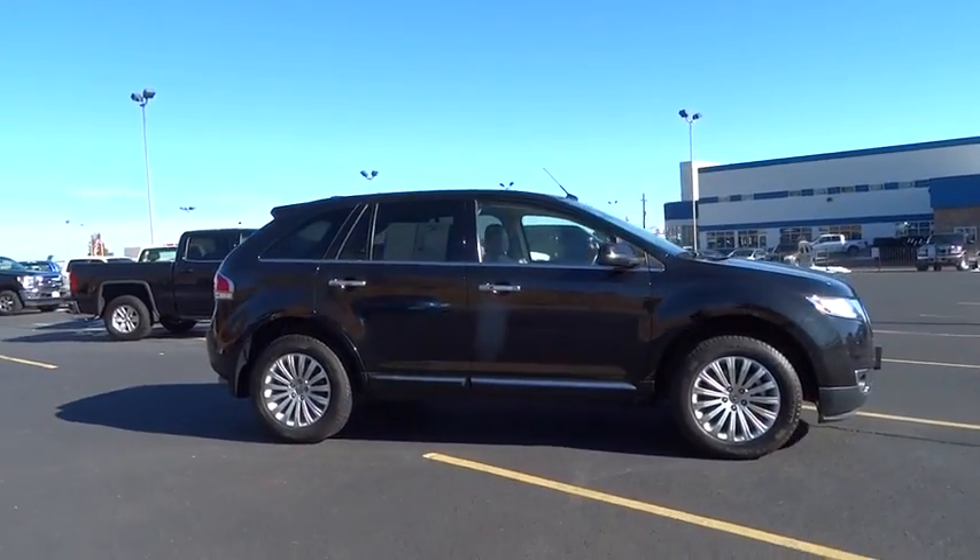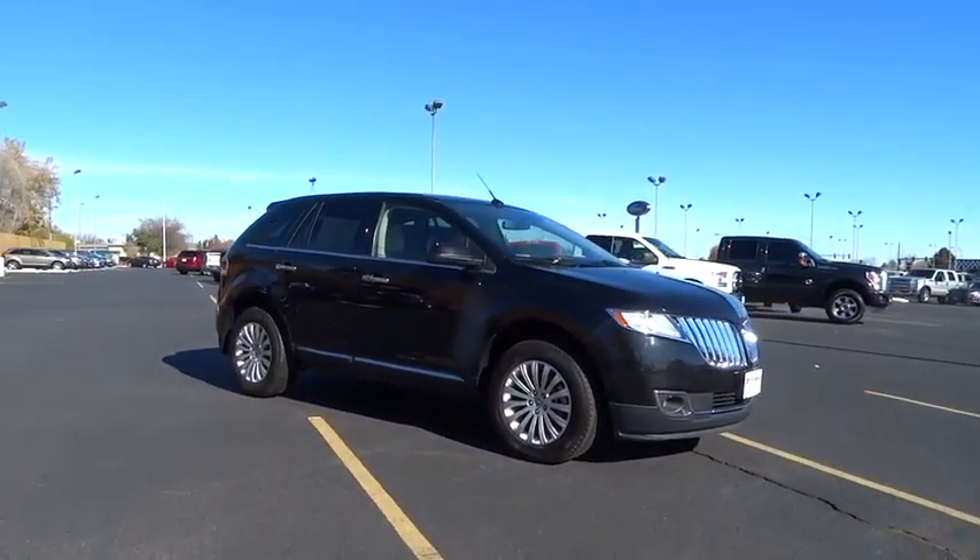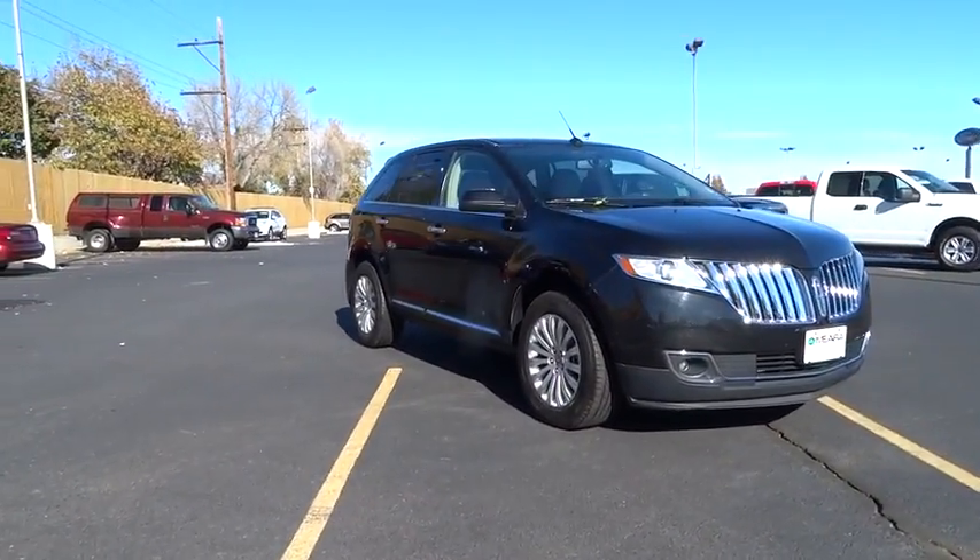This vehicle is Carfax certified one owner and qualifies for Carfax buy-back guarantee. This beauty will make even your house keys jealous. Drive it today.